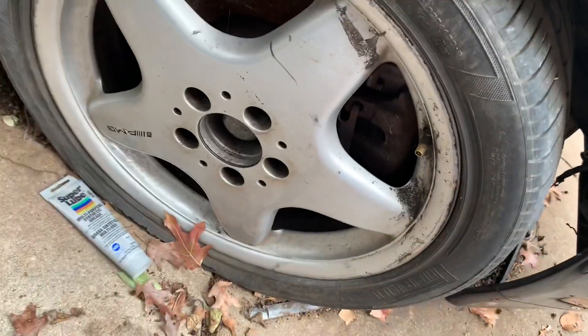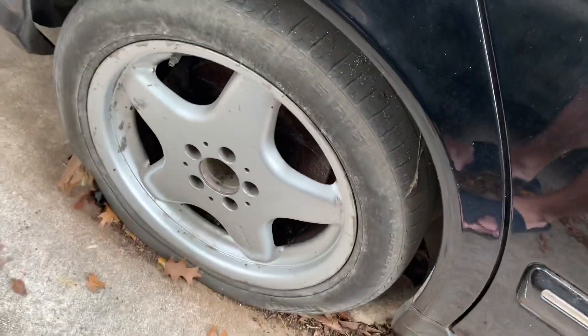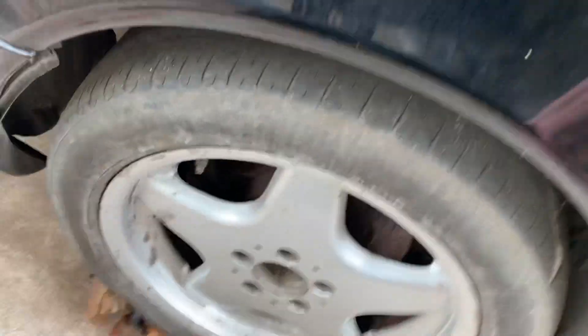This one wheel does not hold air. The others should hold air, although they've gone flat from sitting a while.